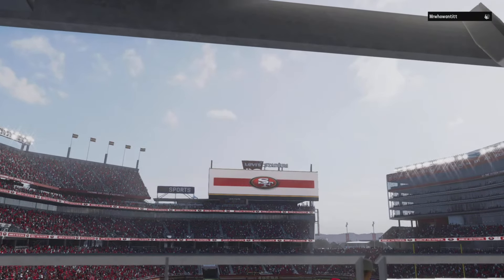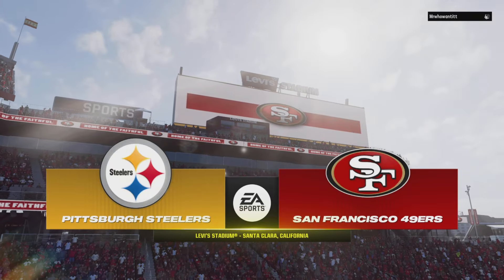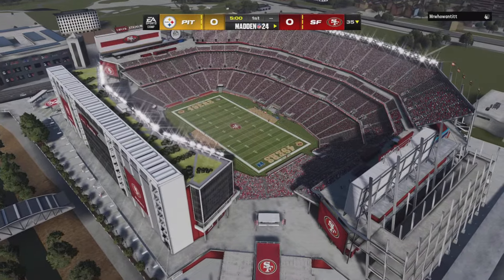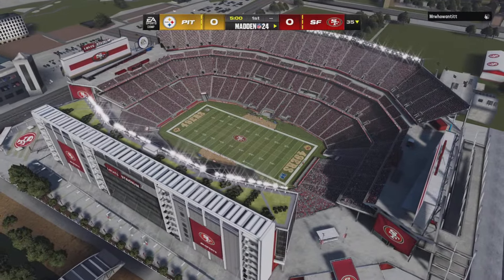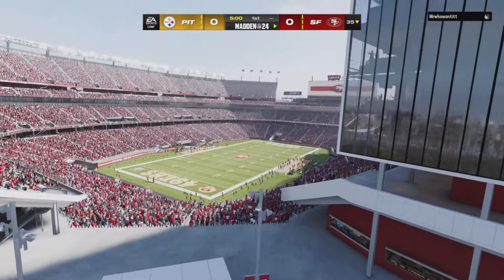The NFL is on EA Sports, and we are in Silicon Valley at Levi's Stadium in Santa Clara. Today, what a matchup. Two NFL franchises with so much history, so much tradition, getting set to do battle here. It'll be the Pittsburgh Steelers taking on the San Francisco 49ers.